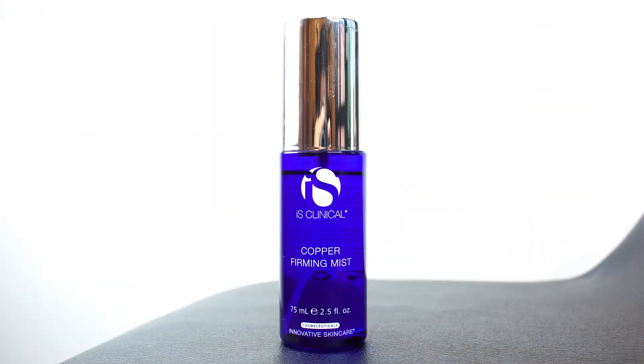The next product that I love is Clinical's Copper Firming Mist. What I love about this is it is really, really refreshing. I know there are a lot of facial mists on the market right now. I will spray this on before I apply my moisturizer or before I apply a serum, and it gives me that little extra moisture that I need. I can also use it to set my makeup or if I feel like I need a refresher throughout the day to feel hydrated.